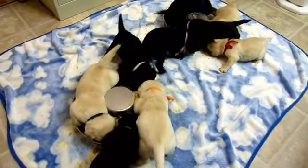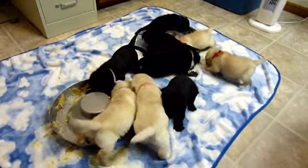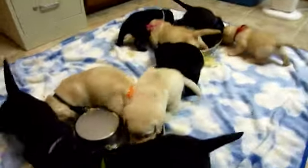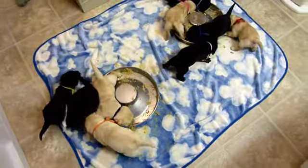They weigh anywhere from three and a half to almost five pounds, so they're gaining pretty quickly. For now I'm going to let them finish eating, clean up this mess, and then I'll do another video later.